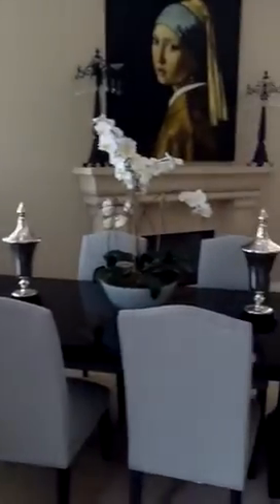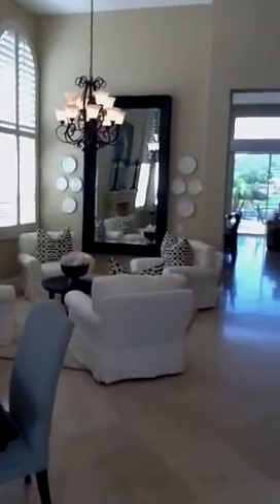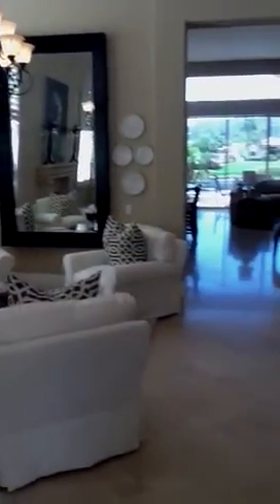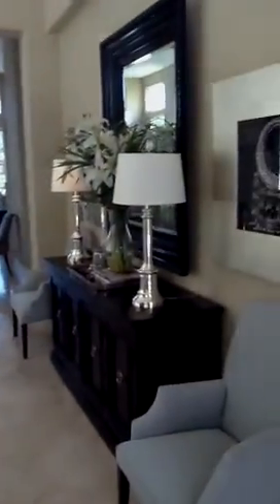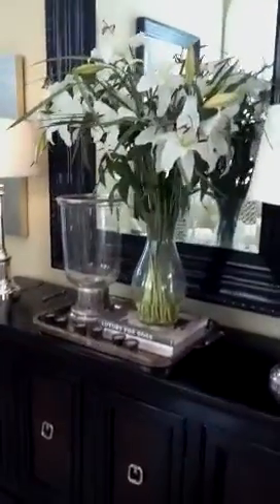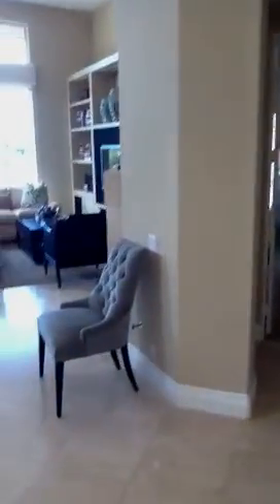Once again, no details spared in the furnishings — stunning furnishings. The entry door is also upgraded. This home is listed for $9.75 million, and the furnishings are available outside of escrow. I highly recommend purchasing each and every piece.